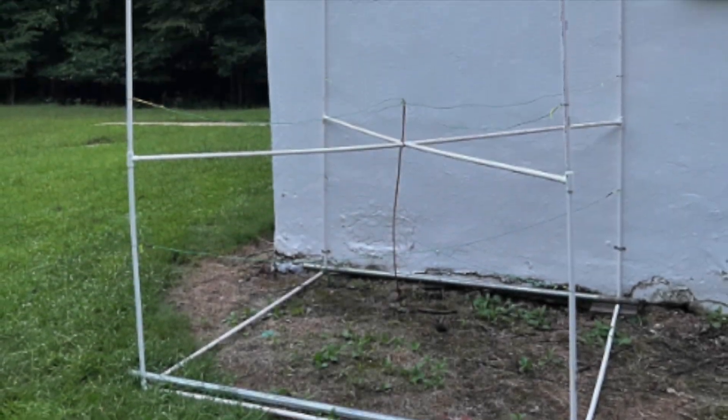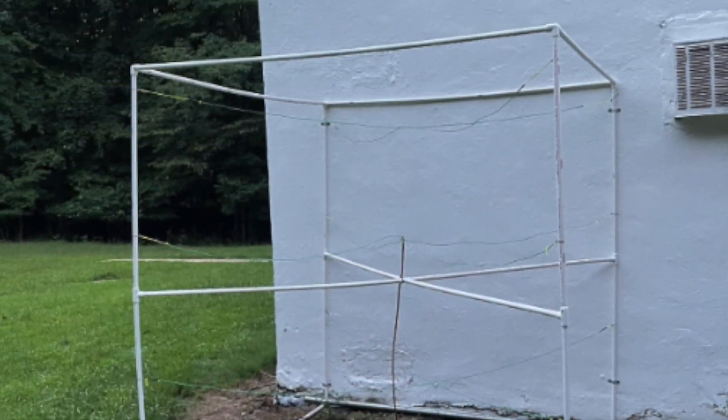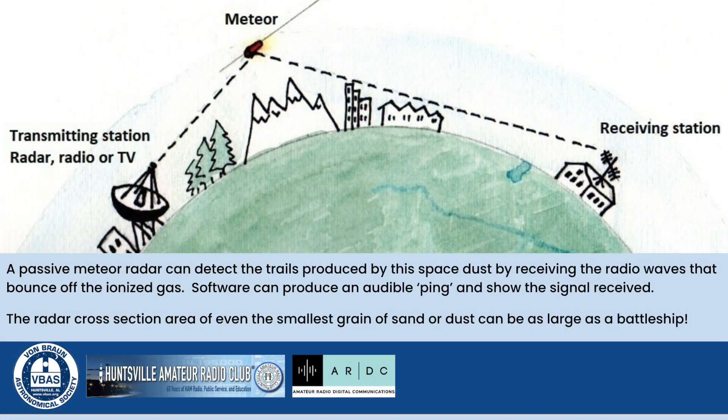We also found that at the same time, our VBAS radio antenna detected a significant meteor strike. This pretty much confirmed that it was a meteor. With this information, we can learn more about what direction the meteor came from and how bright it was.